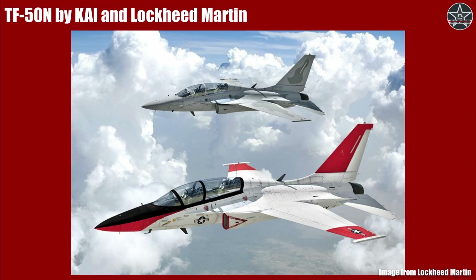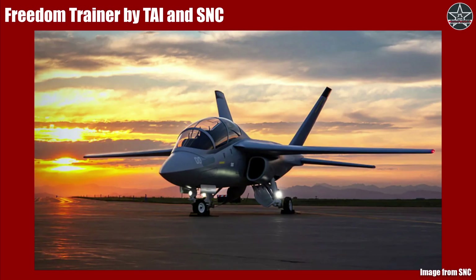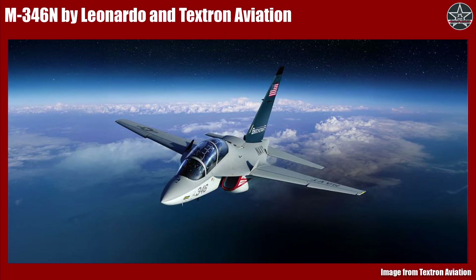In this program, major US defense contractors are taking foreign designs and further developing them to fit US requirements. The contenders are: the TF-50N, jointly offered by Korean Aerospace Industries and Lockheed Martin; the T-7, jointly offered by Saab and Boeing; the Freedom Trainer, jointly offered by Turkish Aerospace Industries and Sierra Nevada Corporation; and the M-346N, jointly offered by Leonardo and Textron Aviation. This list covers aircraft originally made across Europe and Asia, with both single- and twin-engine designs — some with extensive operational history like the T-50 and M-346, and some still undergoing development like the T-7. But there is one fundamental thing they all have in common: since the US Navy waived the requirement for being able to complete a full cycle of launching and landing on a carrier, these aircraft are all going to be strictly land-based.